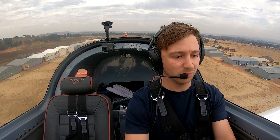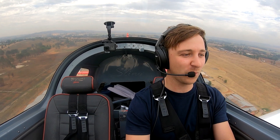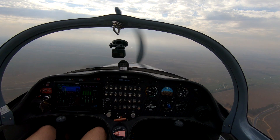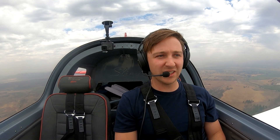This thing climbs like a homesick angel — holy shit, excuse the language. So we're currently in the cruise in the Sling 2 Turbo. We're just passing my old airfield off to the left here — that's pretty cool. And we're on our way to Romeo Alfa.